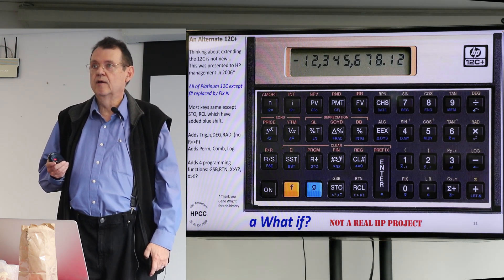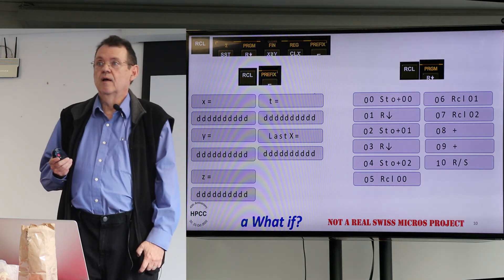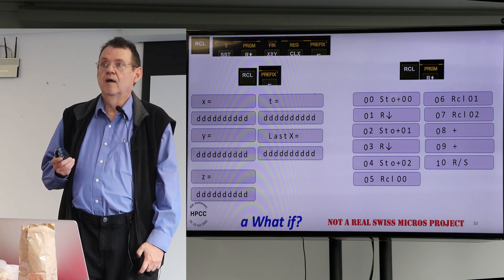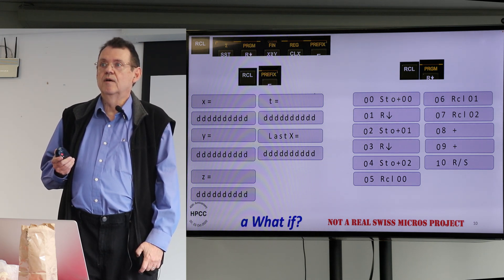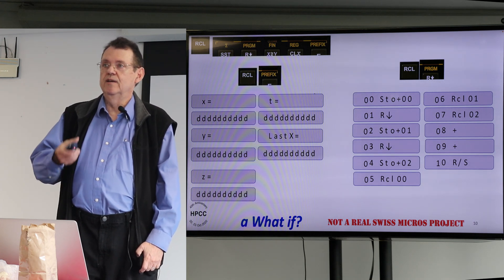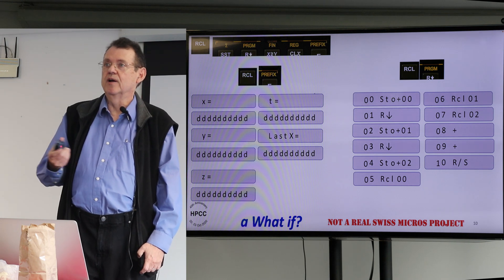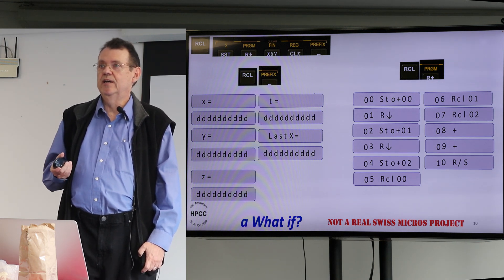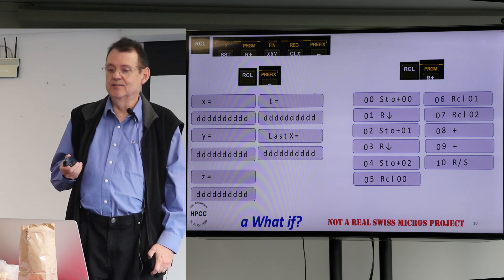A picky point: on the recall for the financial ones, you'd also want to add the periods-per-year and the 360/365 day mode to the list to rotate through. That could just be added as something the mode does — it wouldn't require a key change.